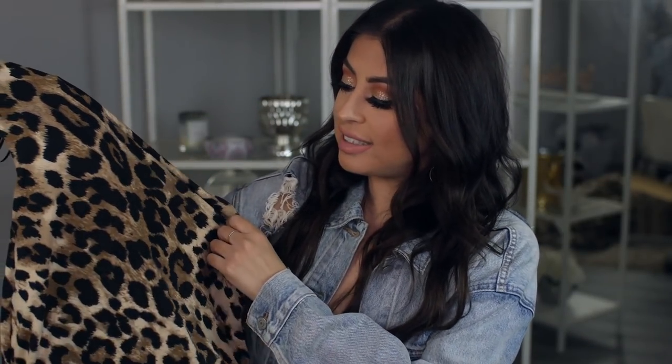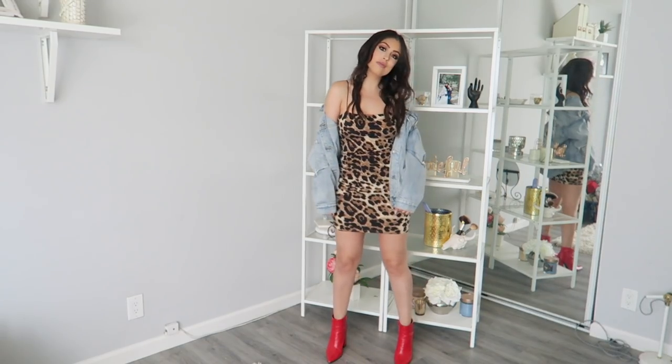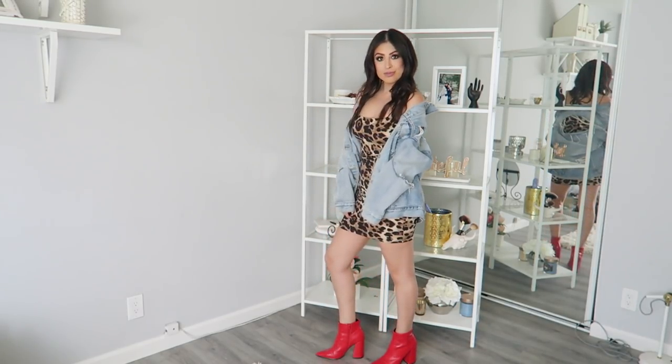Next up, I have this leopard print dress. There are so many different leopard prints — something to keep in mind is that while it's very timeless, the thing that changes is kind of the style of the print. I feel like this one is super on trend this season because the spots on it are a lot darker and a lot bigger. It's just like a spaghetti strap dress, tight fitting, and this with denim or on its own is just so cute and trendy.